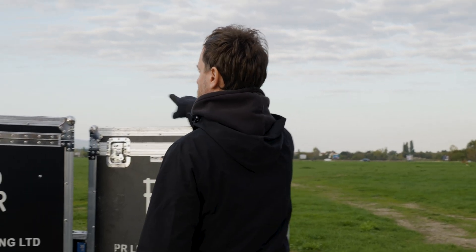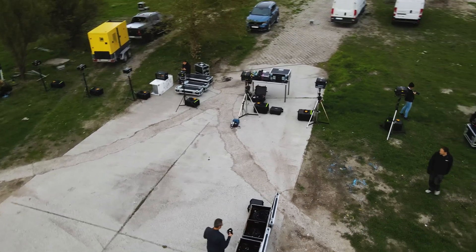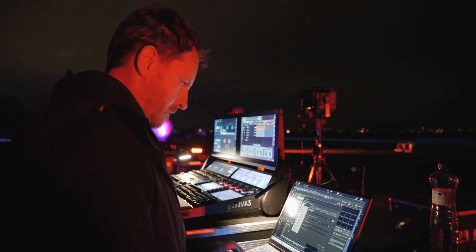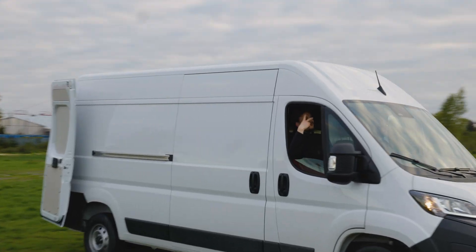Our product portfolio has changed dramatically since then. And so we went out again, only this time with more lasers, supporting lights, hazers, blowers, a Grand MA lighting desk for controlling all the equipment, including lasers and hundreds of metres of cabling, all neatly loaded in three vehicles.